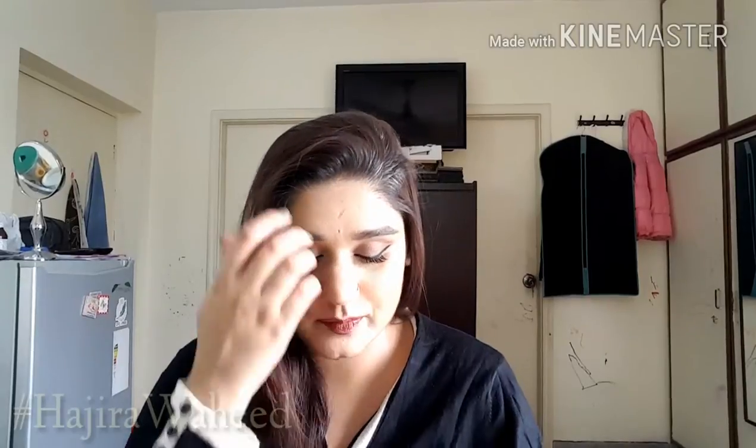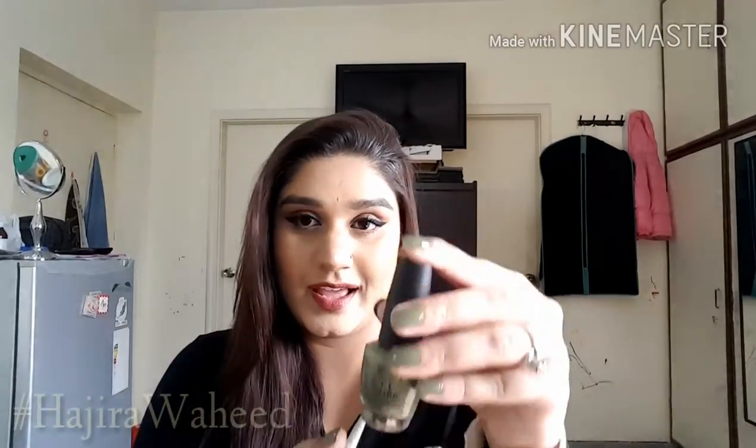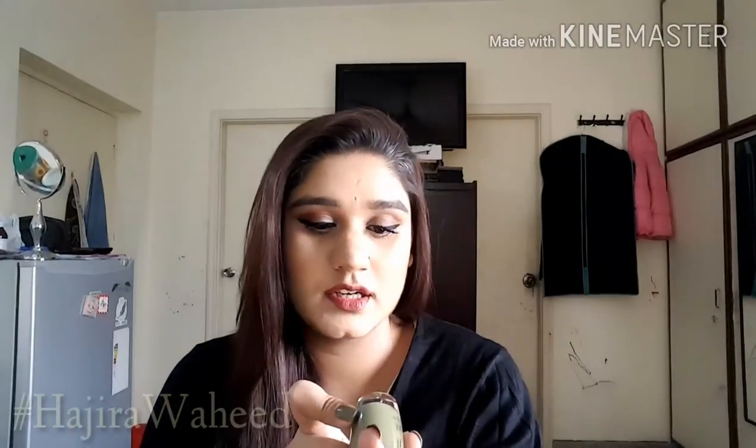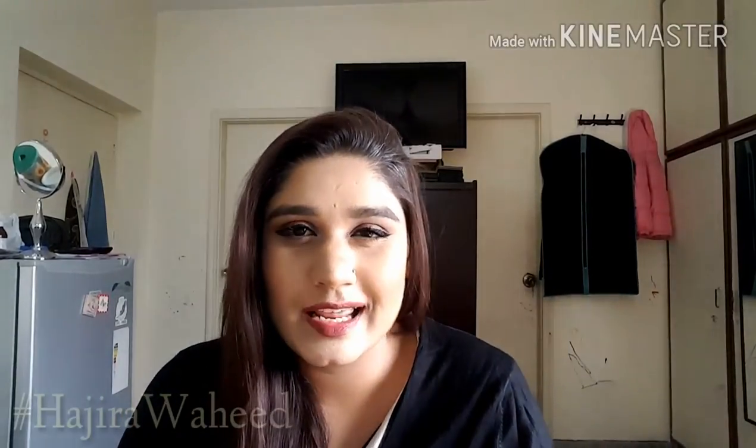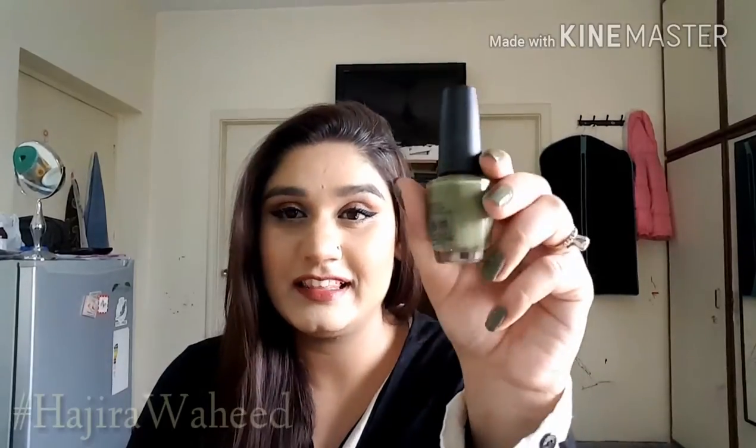This nail polish is from OPI and it's their nail lacquer in the shade 'Roll Down the Window.' Such a cute name — I love OPI names, they always have such cute names. I didn't have anything like this; it's a dirty green color. Let's see how this chips because that's the most important thing.